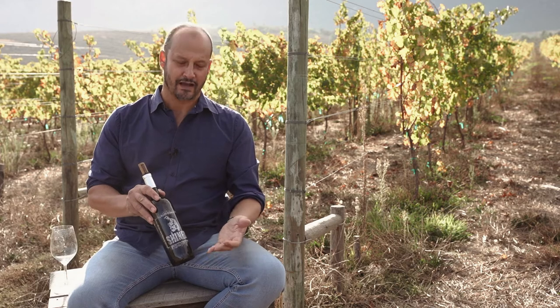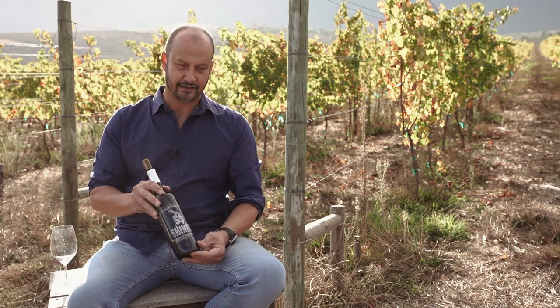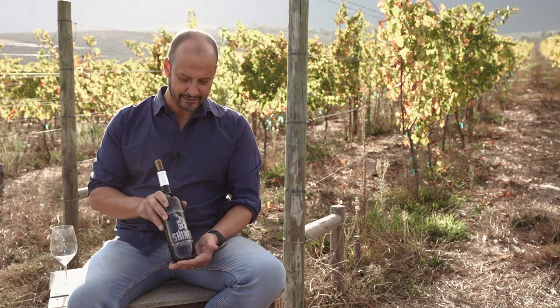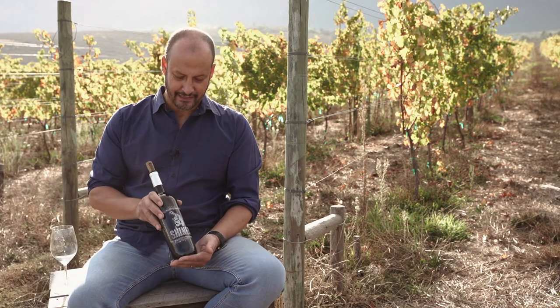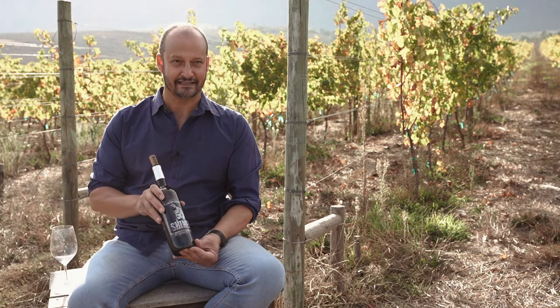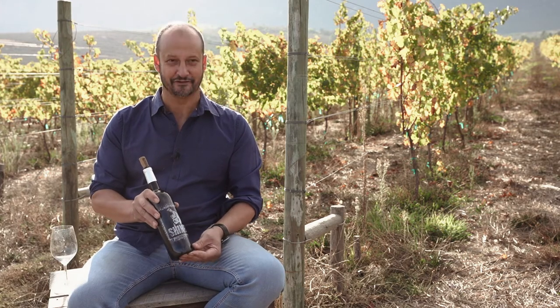With every vintage there's a new wine, and with every new wine there's another chapter, so you can read as the story goes along. There will only be 10 chapters and this one is number two, so the story is getting quite thick and exciting, so it's important to read it.